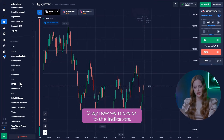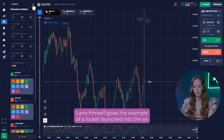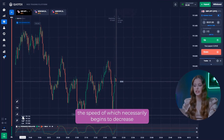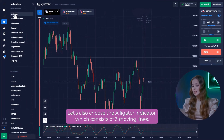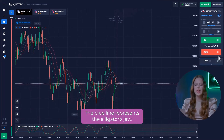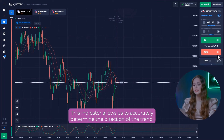Now we move on to the indicators. First of all, let's add Stochastic. This indicator is used to determine the price momentum. It gives the example of a rocket launched into the air — the speed of which necessarily begins to decrease before the rocket falls down. Thus, the momentum always changes its direction before the price changes. Let's also choose the alligator indicator, which consists of three moving lines. The blue line represents the alligator's jaw, the red line represents the teeth, and the green line represents the lips. This indicator allows us to accurately determine the direction of the trend.